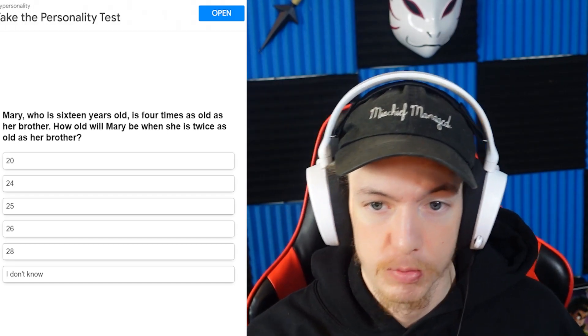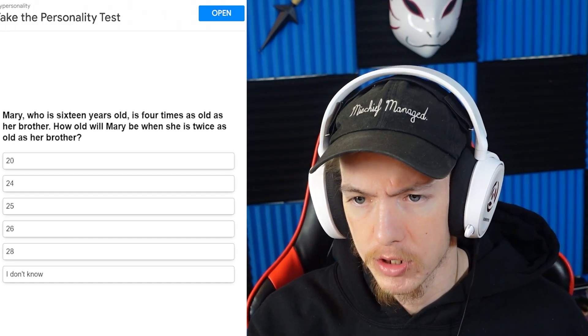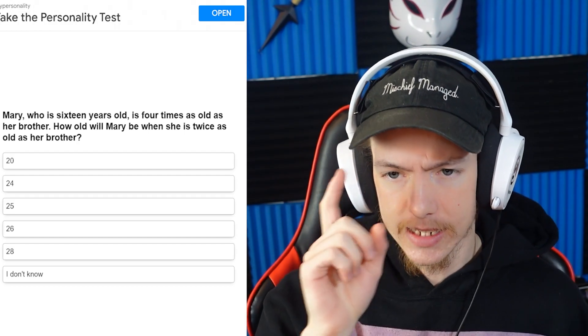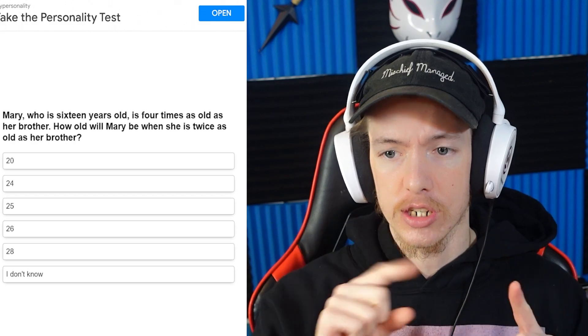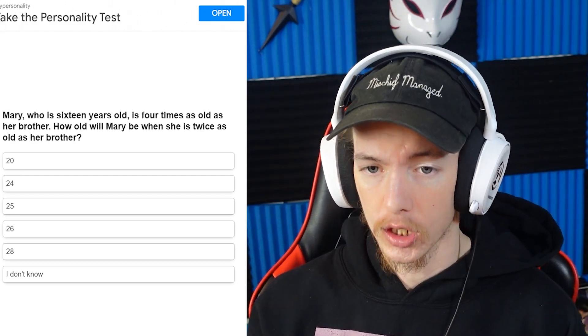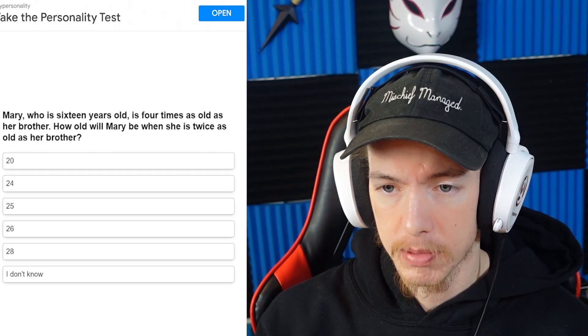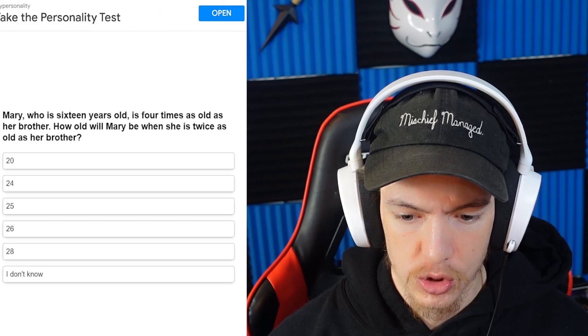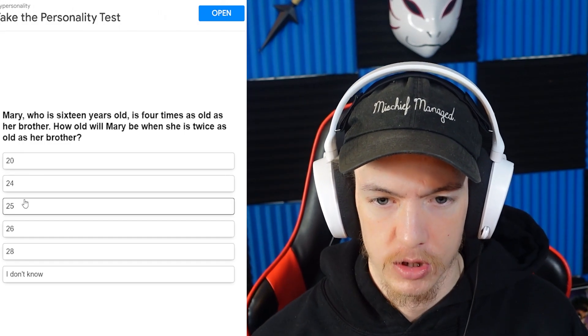Mary, who is 16 years old, is four times as old as her brother. How old will Mary be when she is twice as old as her brother? So Mary is 16 and she is four times as old as her brother, so he's 4. How old will Mary be when she's twice his age? When she's 24, he'll be 12.